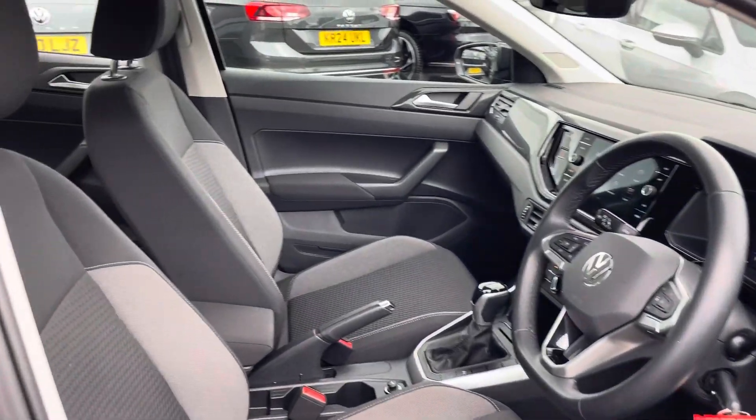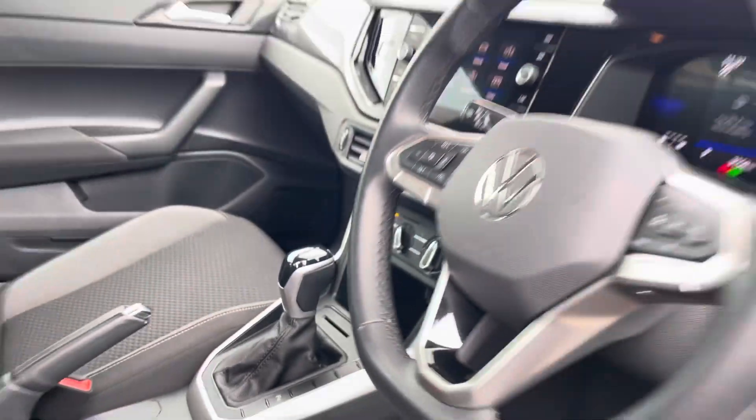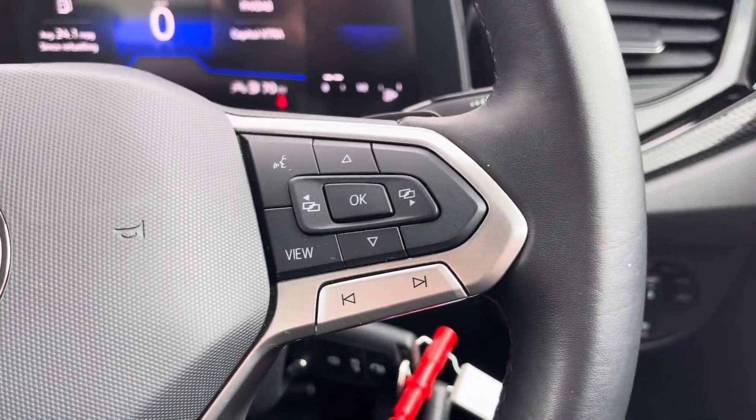Moving into the cabin, you'll find a pair of front seats with height adjustment alongside other features such as storage inside the adjustable armrest, cup holders and USB ports. The multifunction steering wheel features adaptive cruise control and controls for your digital cockpit display.